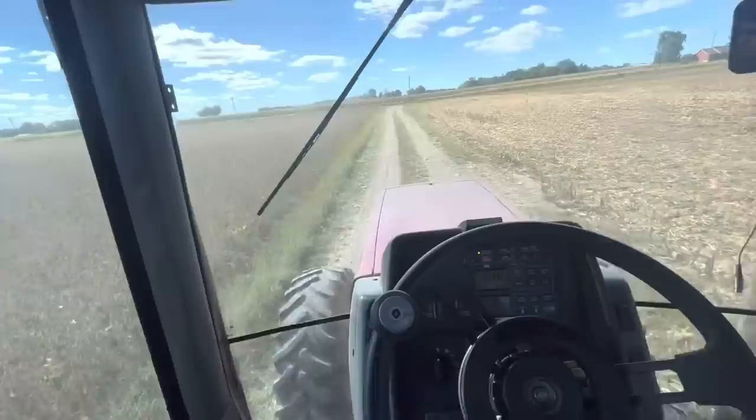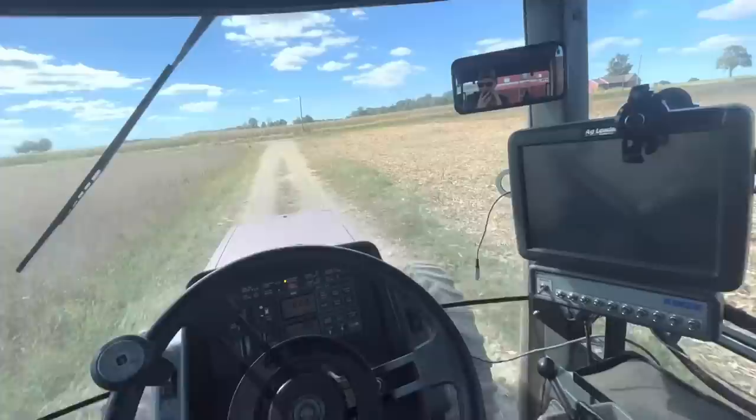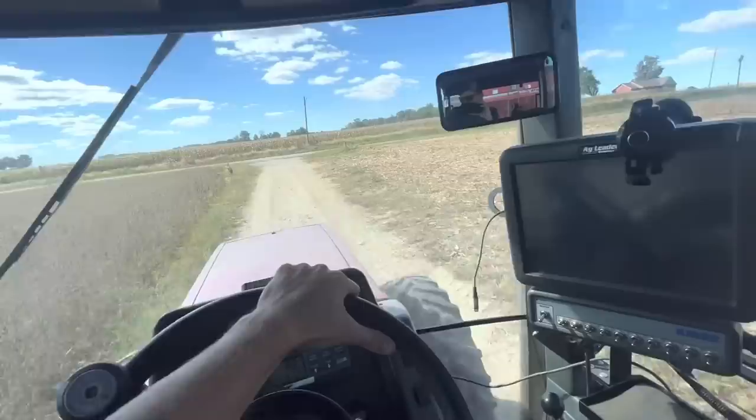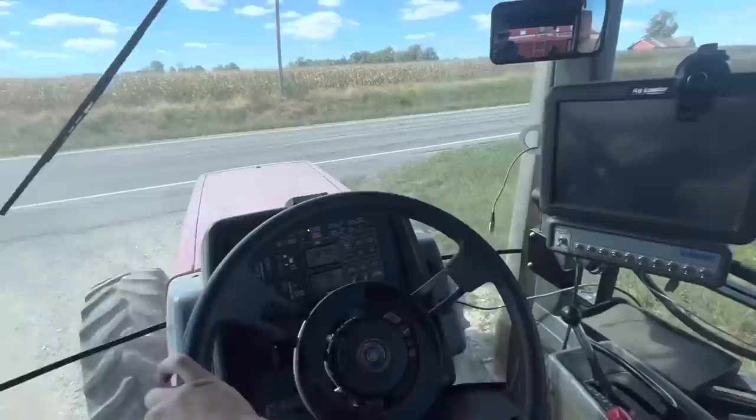I've got close to 250 acres of soybeans to cut, then about 150 acres of double crops that just now started to turn, and then about 300 acres of corn left. So we're making a big dent in it — we're not quite half done but we're getting there pretty quickly. Life's good.